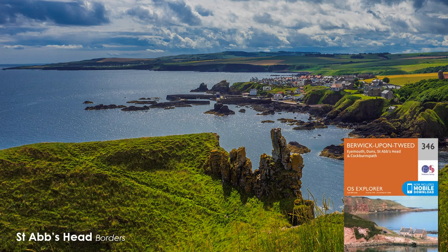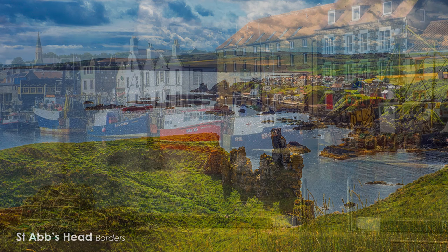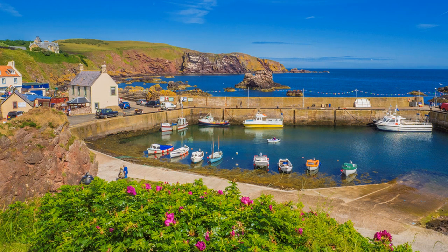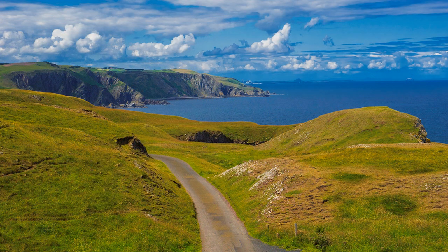Travelling north by train from Berwick-upon-Tweed, you get a tantalising glimpse of the Scottish coast. From Berwick, take a bus to Eyemouth — worth a visit in its own right — and then St Abbs for an exhilarating walk to the headland. After passing the lighthouse, the views are amazing and certainly do not disappoint, with of course the right sort of sun.